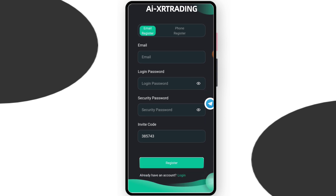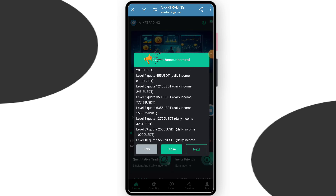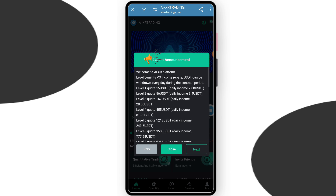First you have to enter your email address and create a login password and a security password. After entering everything, click on the register. After registering, you can see this interface above. Now you can check the latest knowledge on this platform — you can read it and check all the details, then click close.